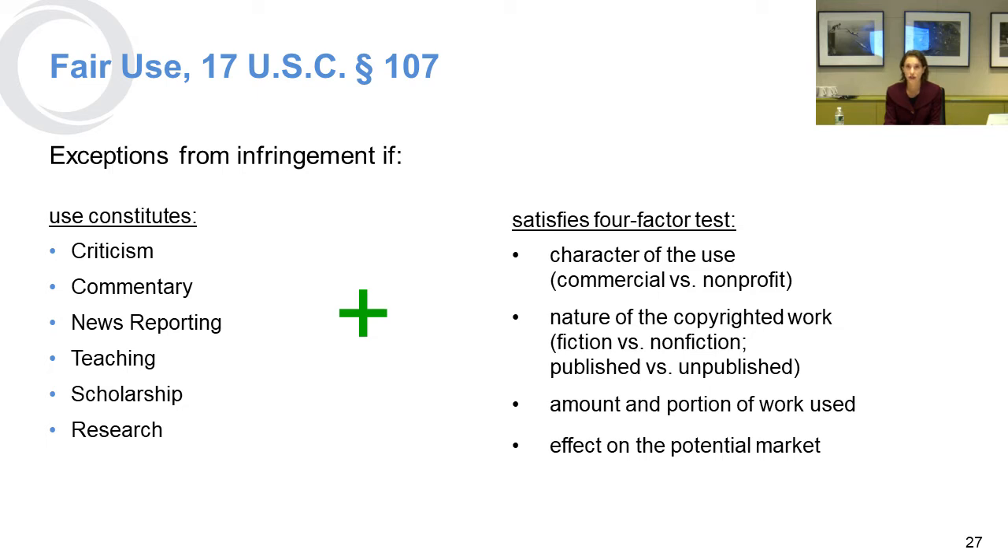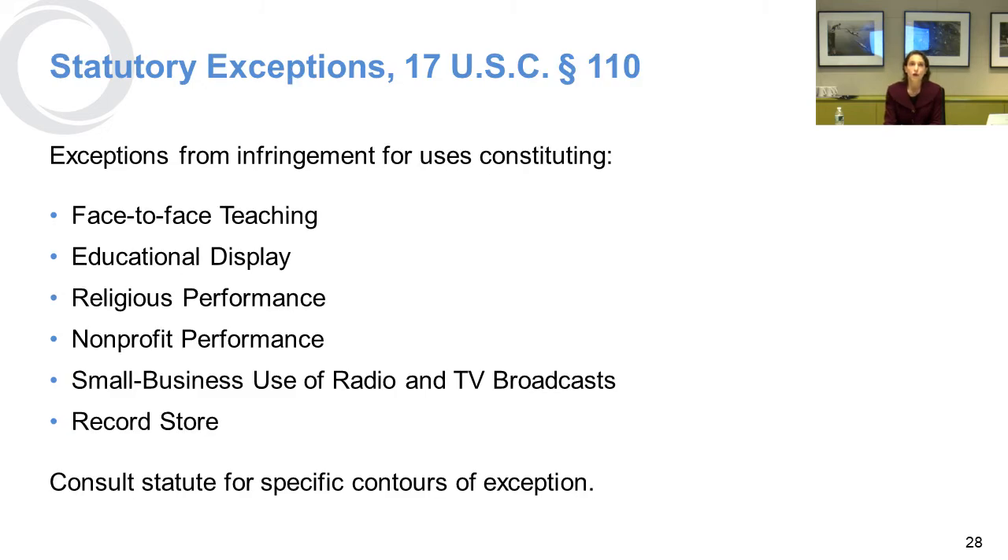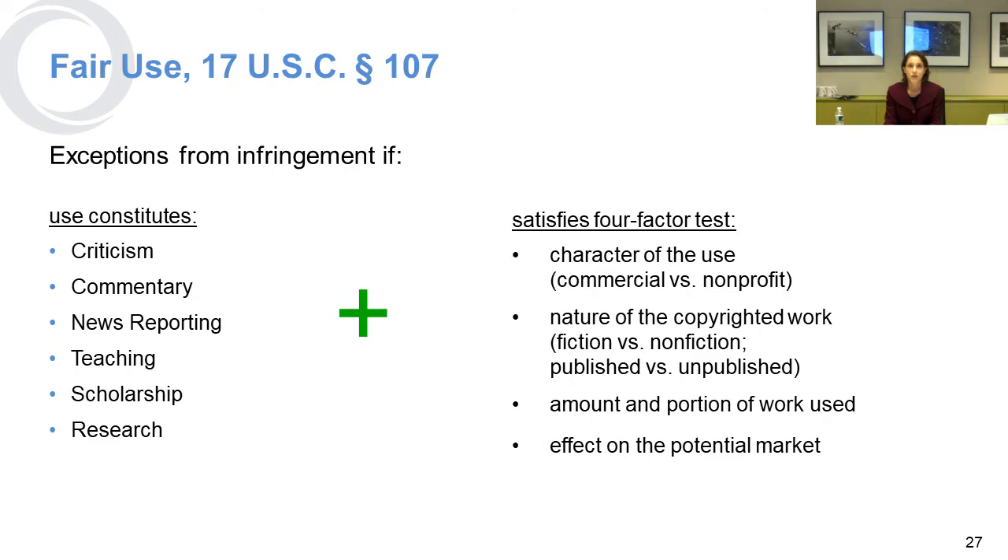The four factors also include the nature of the copyrighted work — whether it's fiction or non-fiction, published versus unpublished — the amount and portion of the work used, and the effect on the potential market. These factors are weighed, not elements. The important thing about fair use is that it's an affirmative defense to an accusation of copyright infringement. So at the point where you're putting something on your company's website considering it fair use, be aware that it doesn't protect you from being sued — it protects you from being found liable, if in fact your use is fair.